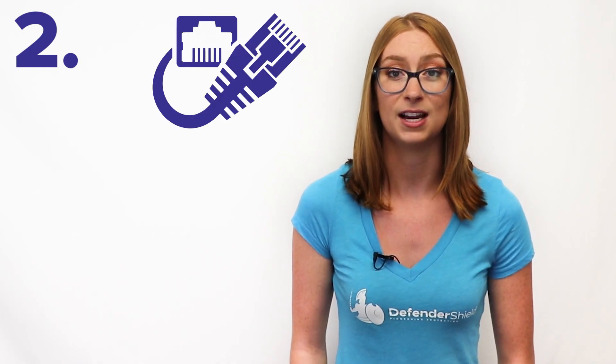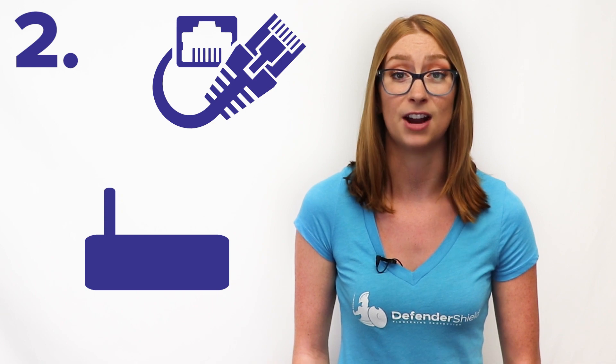Next, use an ethernet cable for your devices instead of connecting to a WiFi router, which constantly emits radio signals. You can even get an ethernet adapter to connect to your phone while at home.